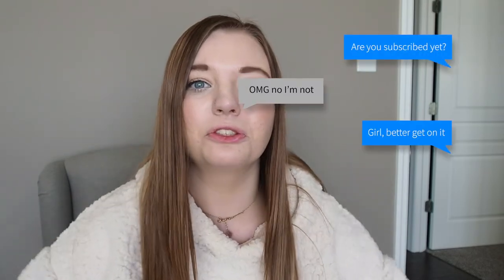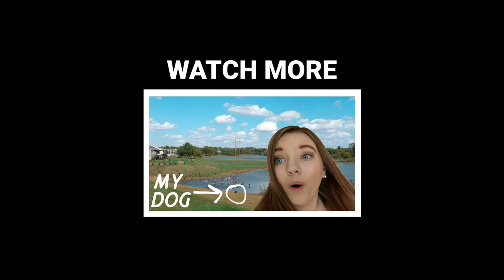Alright guys, that is it for today. If you enjoyed this video, make sure to give it a big thumbs up. Comment down below any suggestions you might have for future videos. And don't forget to subscribe if you haven't already and join the family — we're growing every day. I will see you all next time. Bye! Look who it is — it's our little genius!